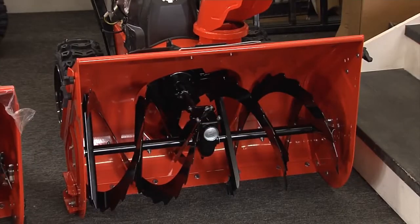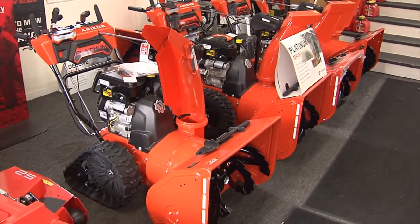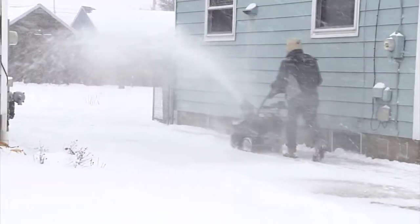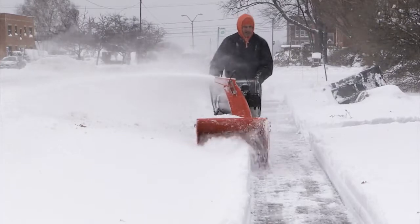And besides selling new snowblowers, they're also keeping up with their customers bringing in their snowblowers to get them serviced just in time for the first snowfall. Our service department is so busy, it's unbelievable. It's actually a good thing because most people want to be prepared for the winter, and instead of waiting until the last minute, which ends up being a real problem, we have everybody bringing their stuff in now to get serviced and winterized and ready to go.